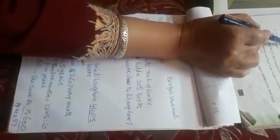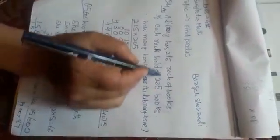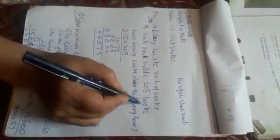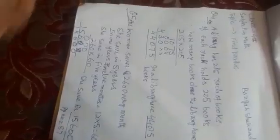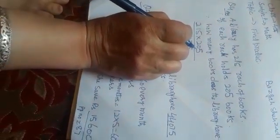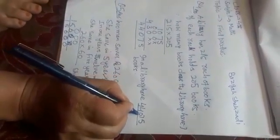A library has 215 racks of books. If each rack holds 205 books, how many books does the library have? We multiply 215 into 205 to find how many books the library has.